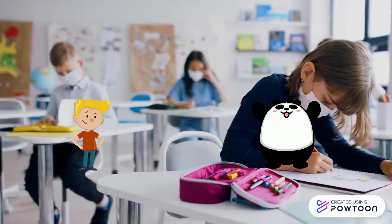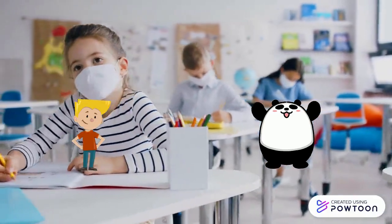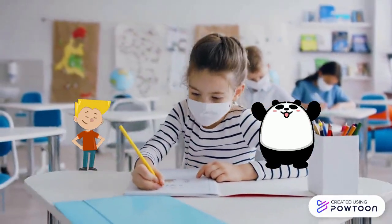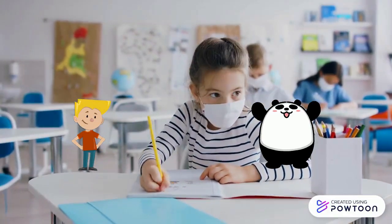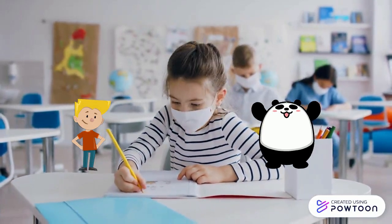Hello Panda! How are you? I'm great buddy! I am ready for a new school year! Great Panda! Nice to hear that because Matias is ready for a new unit in Natural Science! Let's get started!